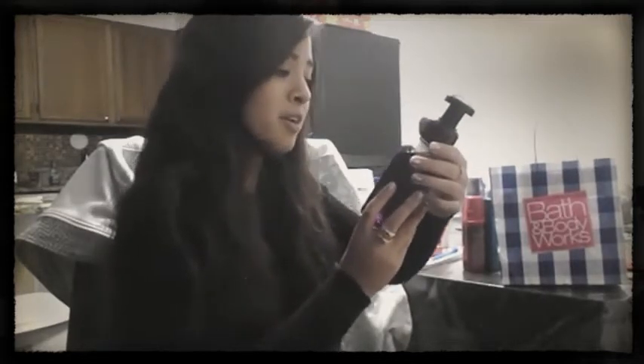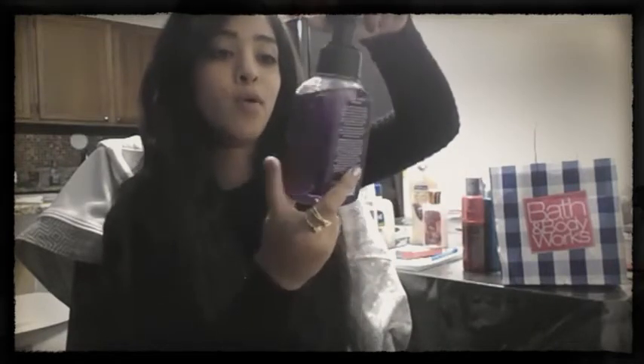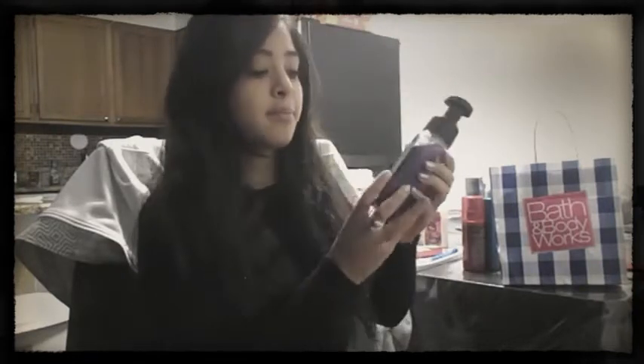The first scent I got is the pomegranate cherry — it's the Hootberry — and it has this cute little Halloween design on it. It's purple and it has owls and bats on it. This is my favorite one; they brought it back again from last year. I really like the foamy kind.